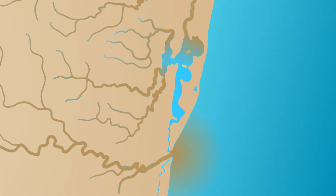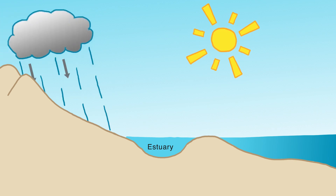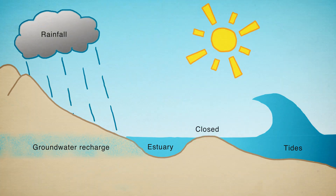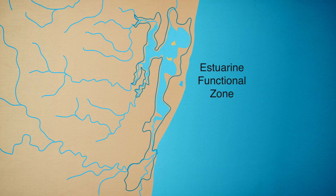Together, these inputs make for a very productive ecosystem. The area covered by water in an estuary changes continuously depending on rainfall, tides, groundwater levels and whether the mouth is open or closed. The area in which estuarine processes, plants and animals occur is called the Estuarine Functional Zone, which in St. Lucia looks like this.